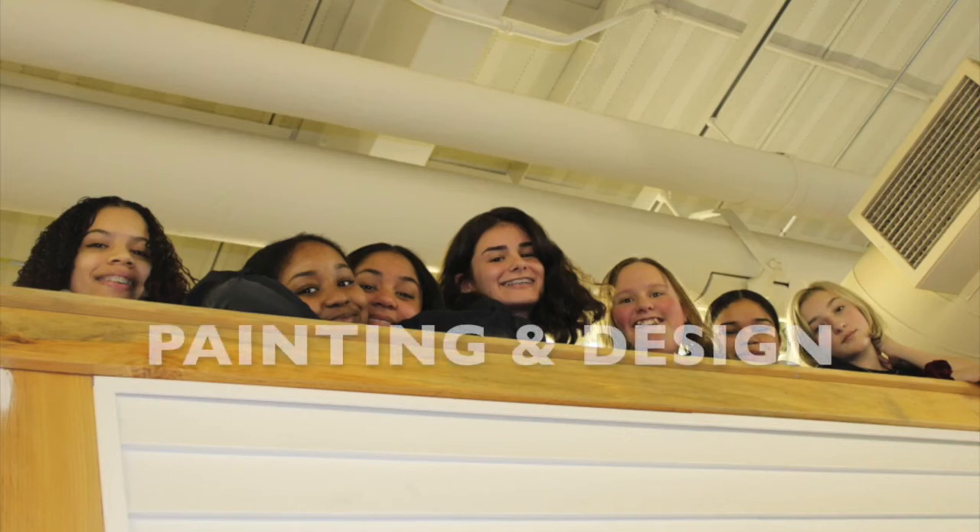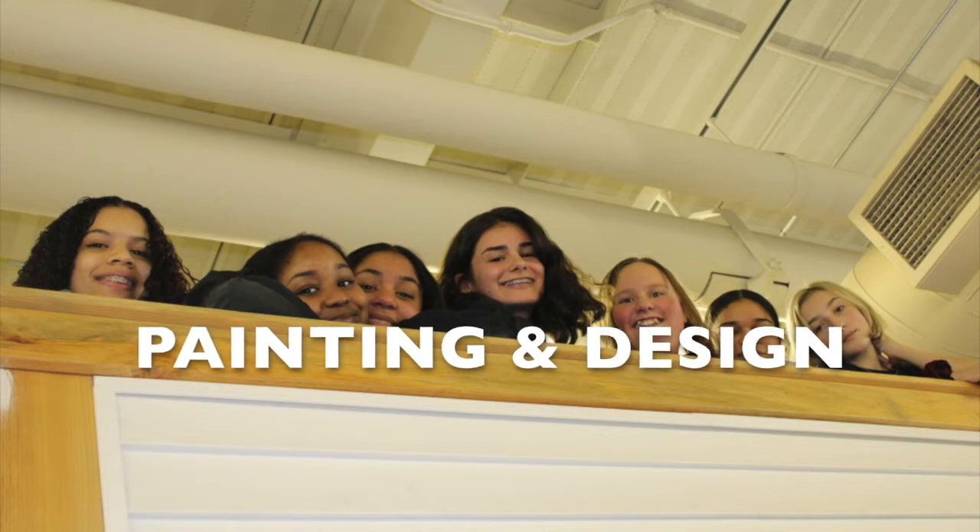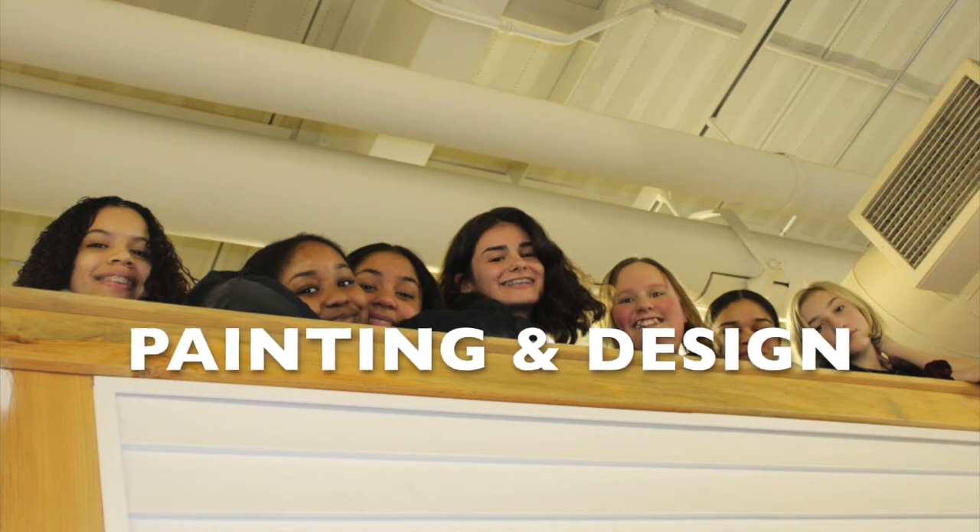Students who enjoy working with colors and textures and are interested in a career that values creativity and imagination will find painting and design a rewarding program. Students are trained in the preparation and application of various painting and design techniques to enhance and decorate interior and exterior spaces according to the client's vision, style, and taste.